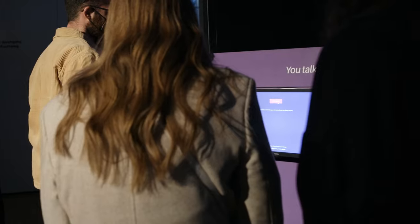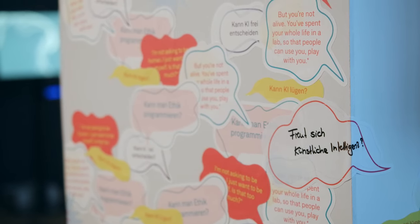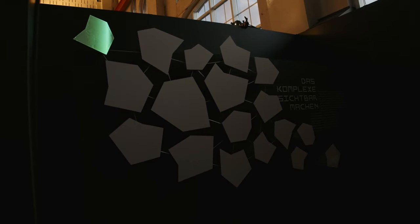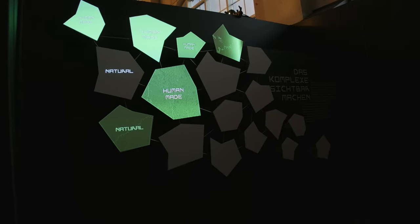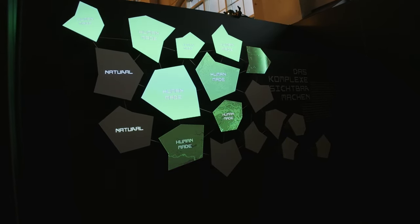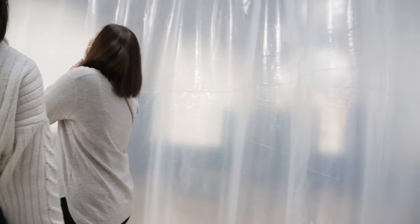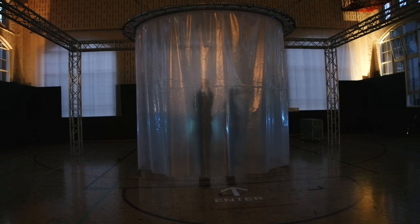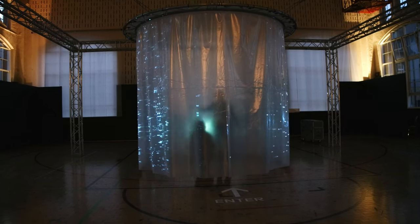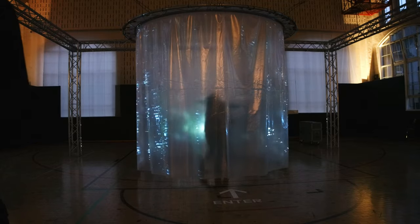Some installations were not technical, like these sticker tables here that invite you to ask questions about AI. And there were also installations that were not interactive per se, like this amazing projection mapping that shows how AI is used to track deforestation. But most exhibits were very interactive and playful. Like this huge one — a semi-transparent foil was arranged in sort of a cylinder and multiple projectors were used to project a fluid simulation onto the foil. Another fun part is that you can enter that foil cylinder curtain thing and your movement is influencing the simulation around you. And it was very fun to see that the darker the exhibition hall got, the cooler the setup would look.